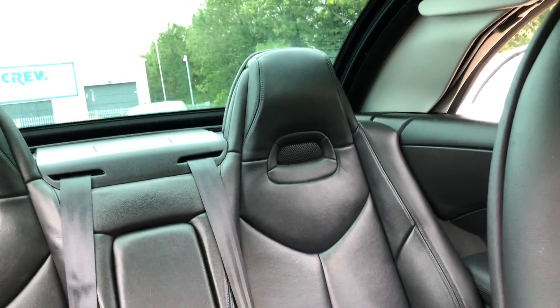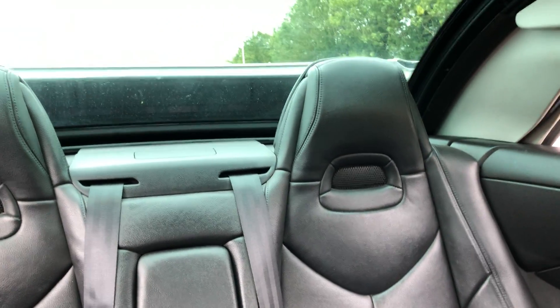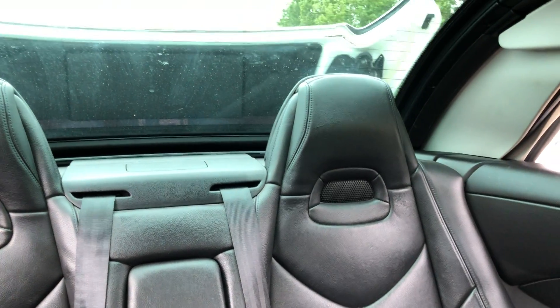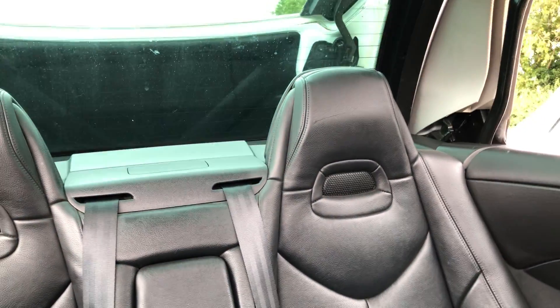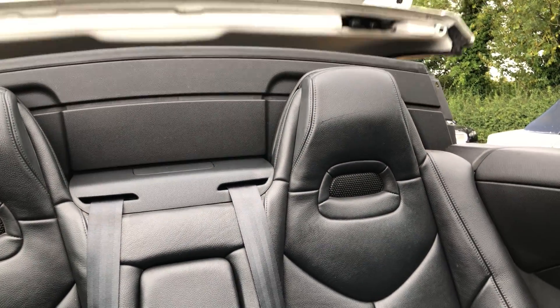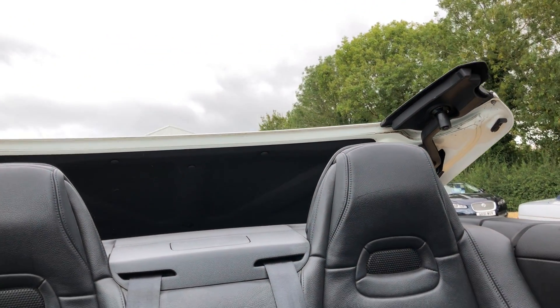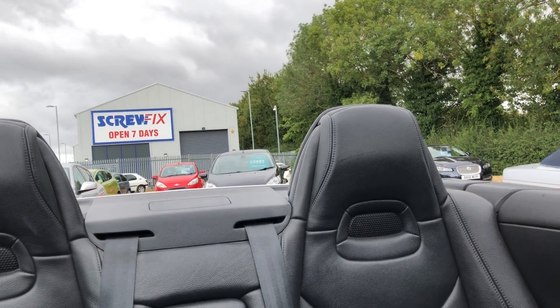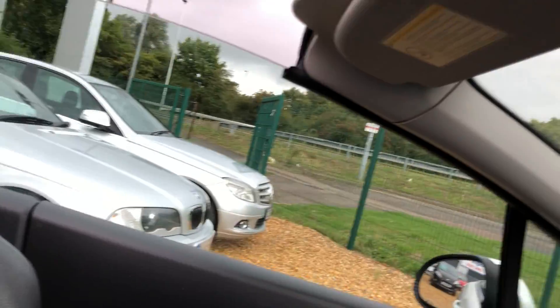Now as promised, let me just show you the roof going up and down. Here we go — just a case of pushing a button. No lifting and pulling and putting a rag top down into the boot or anything like that. A simple one-touch operation, and before you know it your coupe is now a cabriolet.